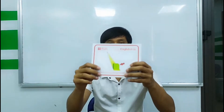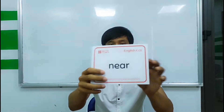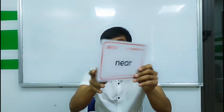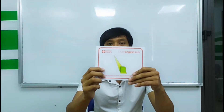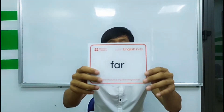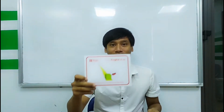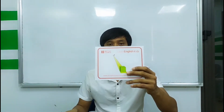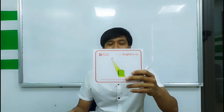Next we have near, near, near. So near and far, far, far. So near, far, near, far.